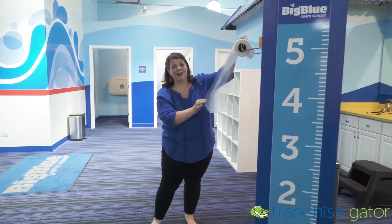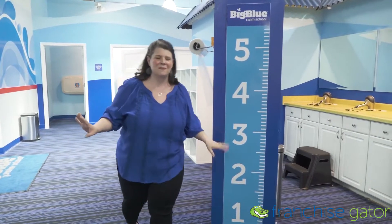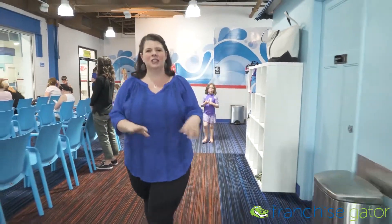Education is so important at Big Blue. They only hire full-time teachers, which is so important because you know that your children are getting the quality swimming education and instruction that they deserve. There are four components to education here at Big Blue: explain, demonstrate, mimic, and correct.